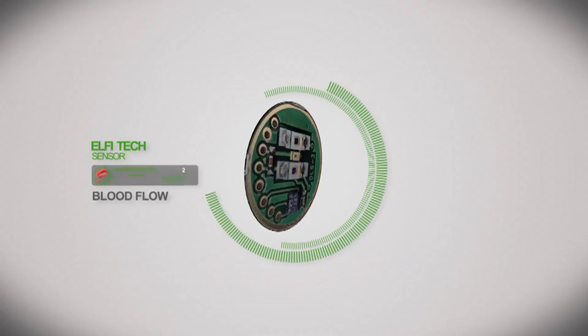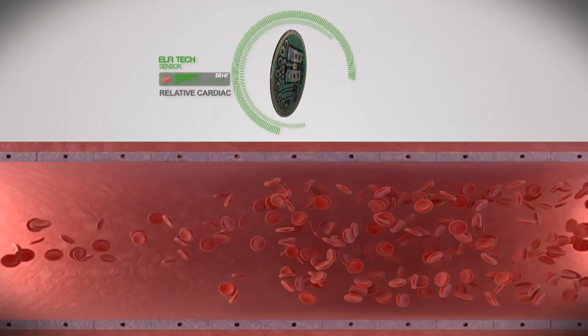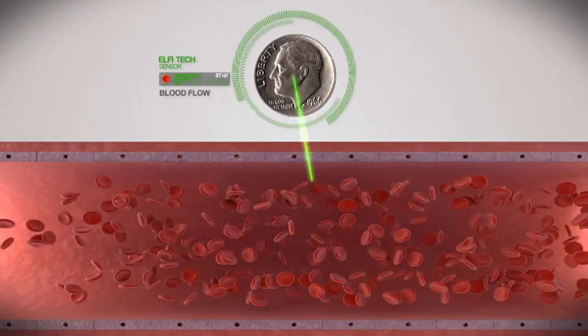We are Team Elphitec and our technology is the MDLS sensor, which stands for Miniaturized Dynamic Light Scattering. We use this miniaturized sensor — it's the size of a dime — and you can really put it on anywhere to measure blood flow.